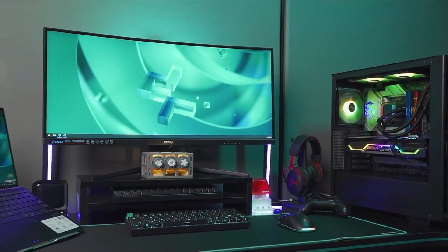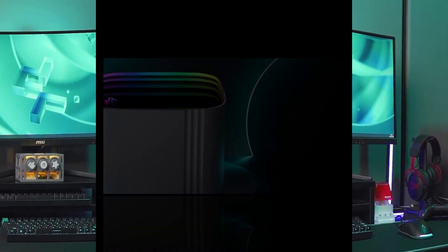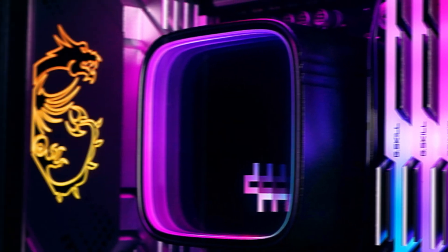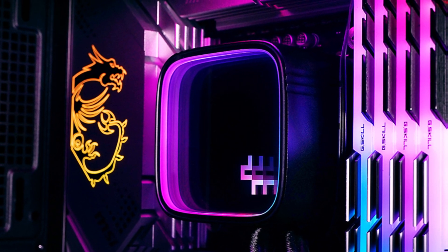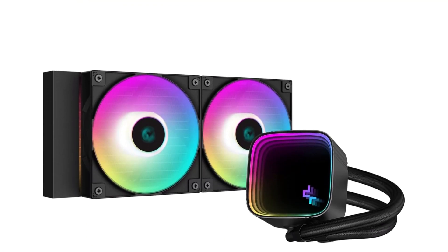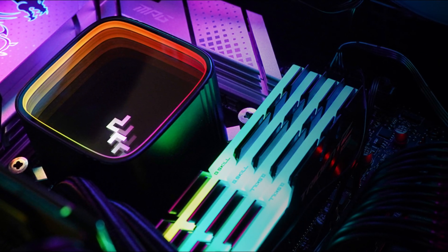The radiator, measuring 280 x 120 x 27 millimeters, features 13 rows of fins and a fin density of about 24 fins per inch for efficient heat dissipation. Paired with Deepcool's FE 120mm V3 ARGB fans, this cooler offers a powerful yet quiet cooling system.